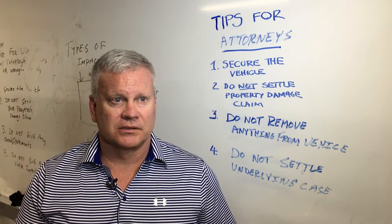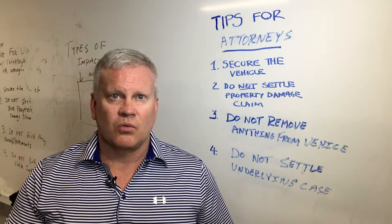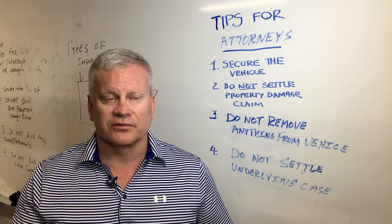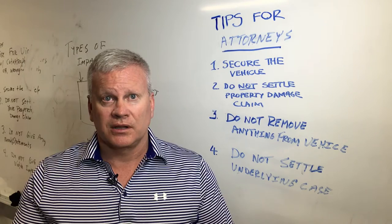Hello, I'm Todd Tracy with today's Todd Talks. A lot of times I have lawyers ask me what are the tips that I need to do if I want to evaluate a potential vehicle crashworthiness or vehicle defect case? Well, I think there are really four that need to start the evaluation.